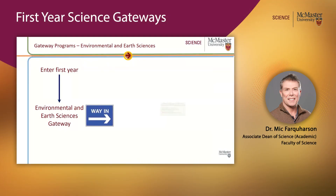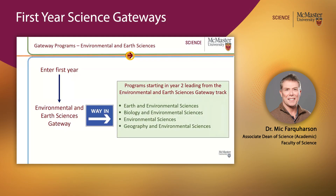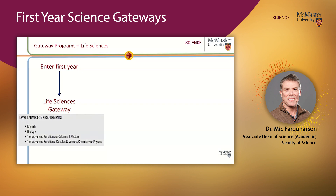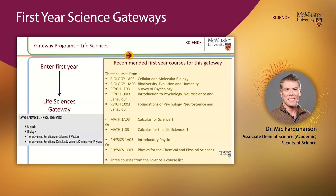If you complete this gateway, that leads on to our Level 2 programs in this field of study. The third gateway I want to talk about is the Life Sciences Gateway. This is by far our biggest gateway, taking on a thousand students a year. It has its own entry requirements, and if you come into this gateway there's a list of recommended first-year courses that you should take.